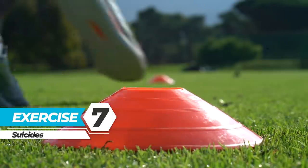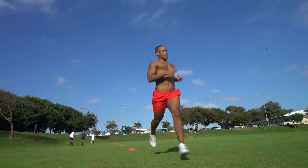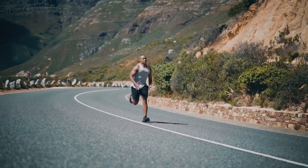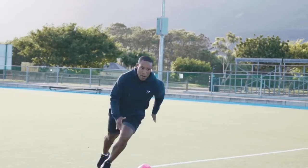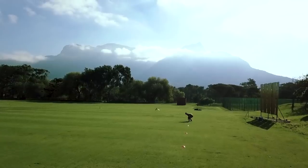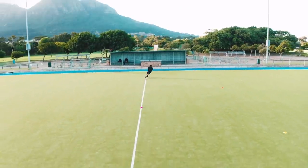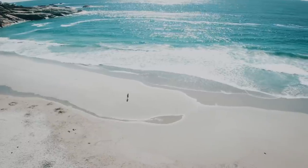Exercise 7: Suicides — a high-intensity sprinting drill. Suicides consist of running to multiple progressively distant lines within a set as fast as you can. Speed, endurance, and agility are all highlighted as they test your ability to push through mental and physical fatigue. Suicides can be done almost anywhere: a park, gym, yoga studio, or tennis or basketball court. Set up four to six cones equal distance apart in a straight line. Sprint from cone one to two and back to one, then sprint to cone three and back to one, and finally sprint to cone four and back to one. If you're bored of the treadmill and want outdoor HIIT, suicides are the way to go.